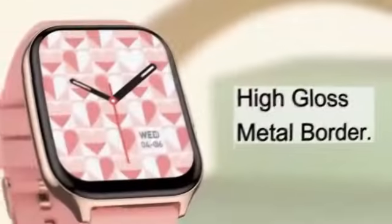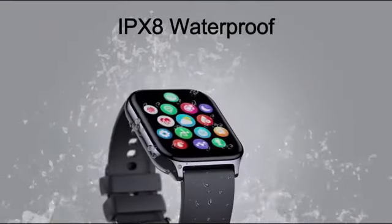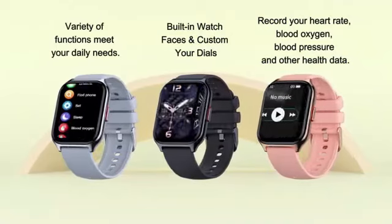Ranked at #41,867 in electronics and #1,074 in smartwatches as per the bestsellers rank, it showcases its popularity and trust among users.